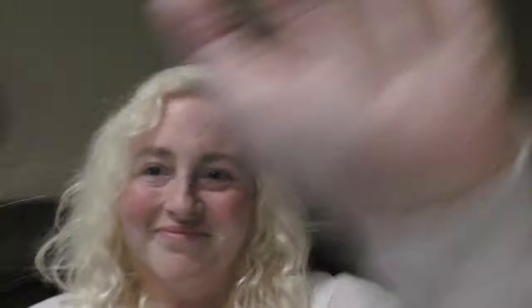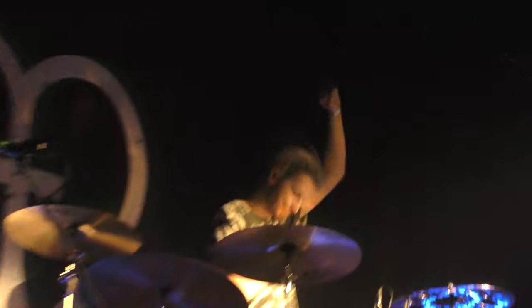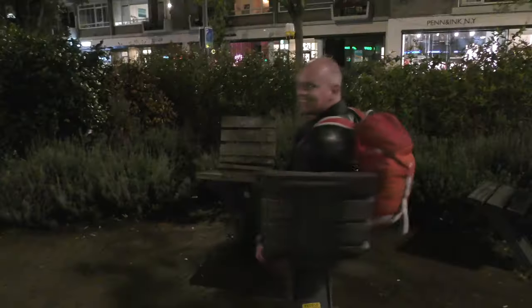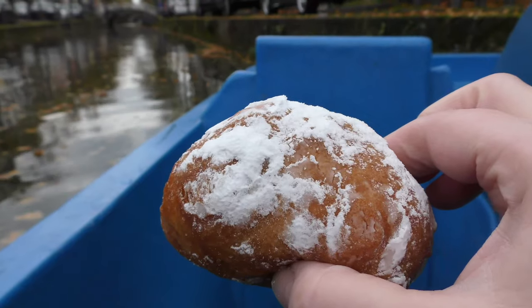We left the restaurant feeling so full and so blessed — what a lovely time we've had in the Netherlands. It's been an amazing adventure; such a beautiful place. The people are so friendly, the food is so tasty, the windmills are so iconic. All in all it's been an amazing trip. Thanks so much for watching, guys — until next time, see you on the flip side. Take care, bye!